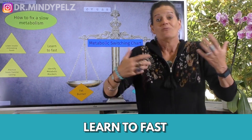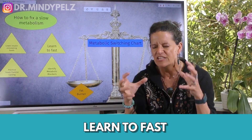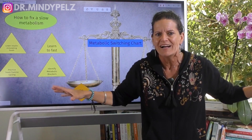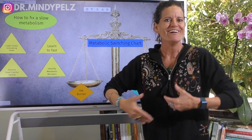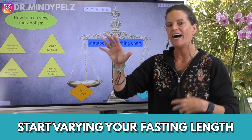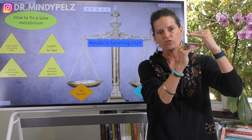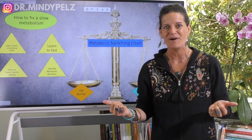The second principle: we learn to fast. This is my jam. I can take any human body, teach it to fast, and it will repair. I don't know any other modality in the world that can do that — and it's free. Hopefully you're learning to fast on this channel. Start fasting, start varying your fasting lengths, and get into the habit of compressing your eating window — only eating within a certain period of time — and elongating your fast.